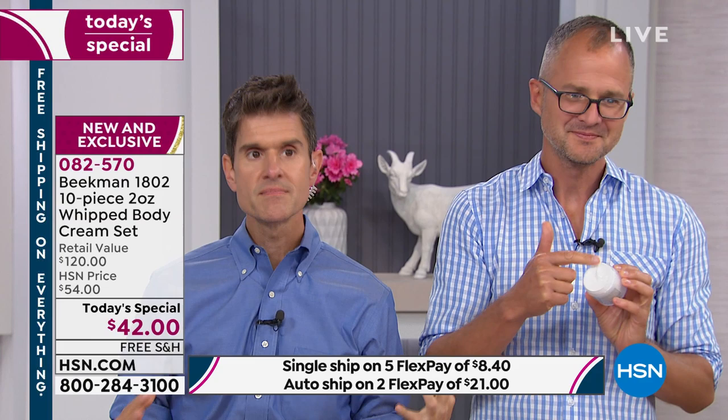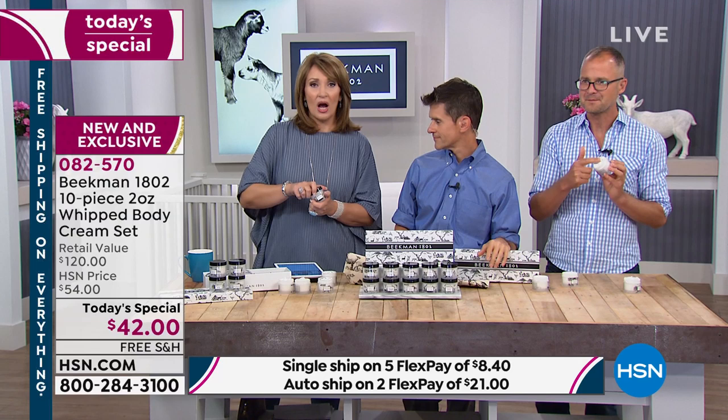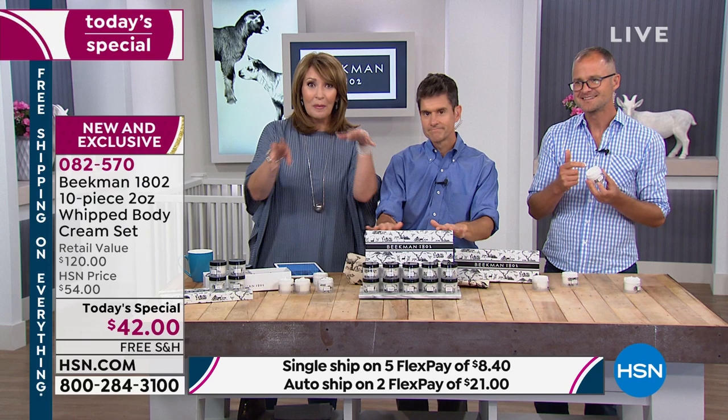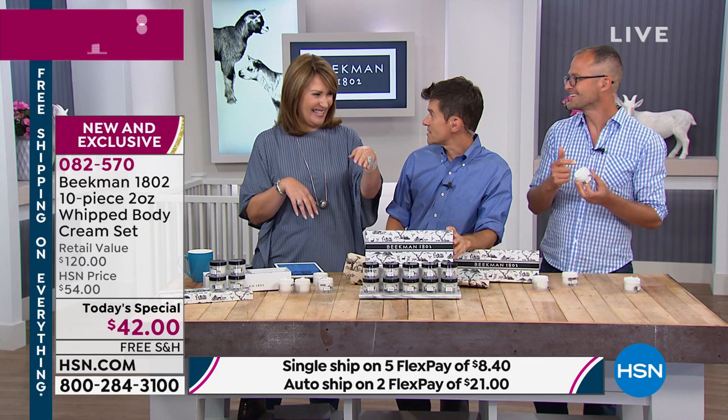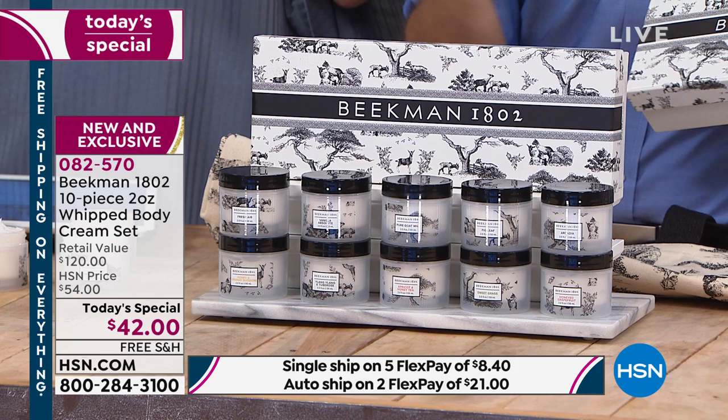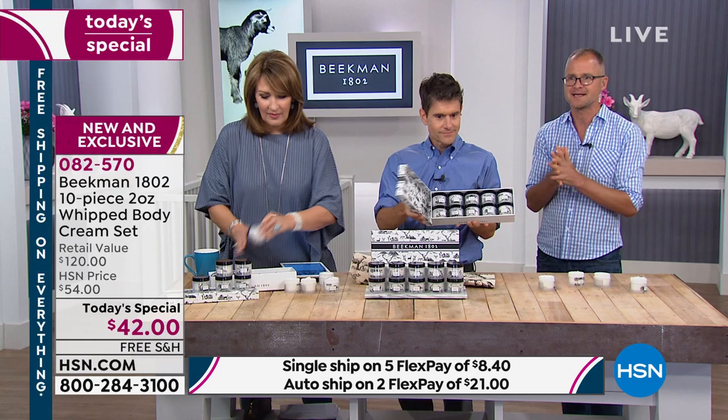You could do a cocktail of these — layer the different fragrances. I put on the honey grapefruit and then mixed it with honey orange blossom — oh, that's a good combination! Think of how many different combinations you have here. With the sweet grass — keep that one in the fridge during summer months. It's so cooling because it has that mint in it. You smell that hint of mint. Just keep all 10 right on your bathroom counter and every morning you pick whichever one you feel like.